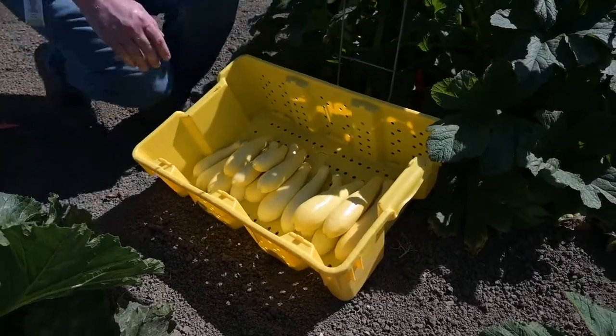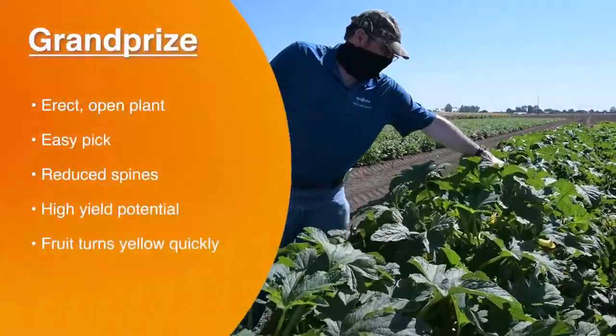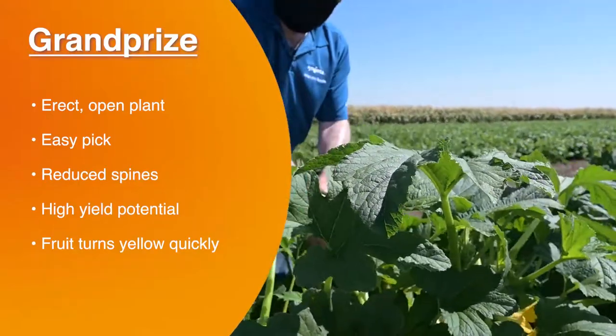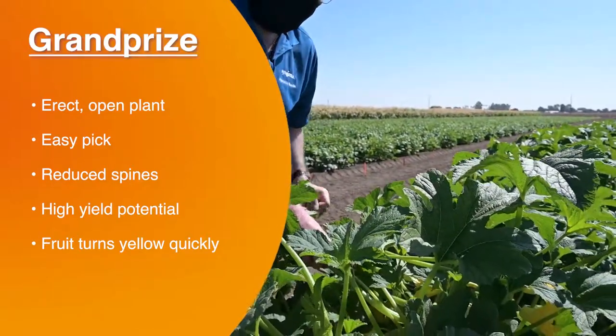As we move to the plant, Grand Prize, unlike other varieties, stays extremely erect in the field even after multiple harvests, making it easy to get to. We still have multiple fruit on the plant, and it has reduced spines.